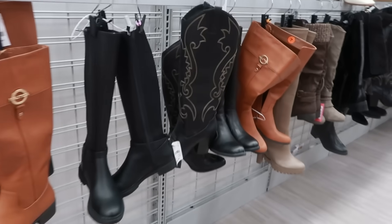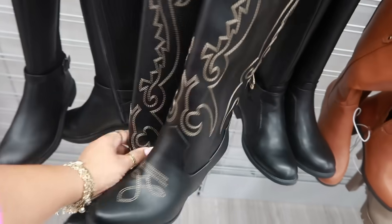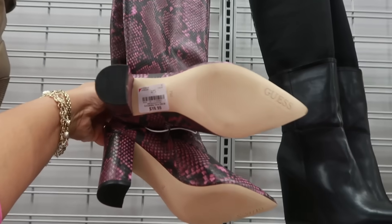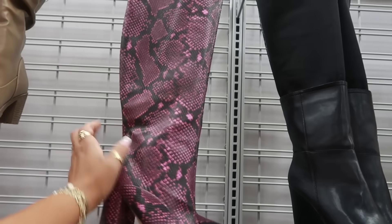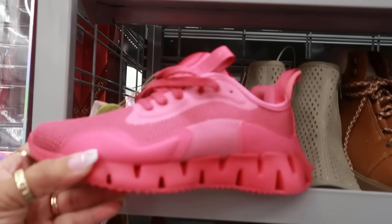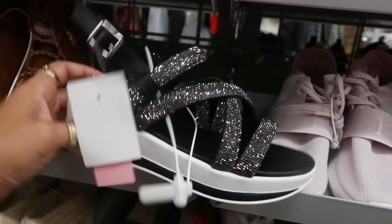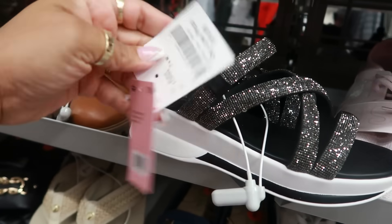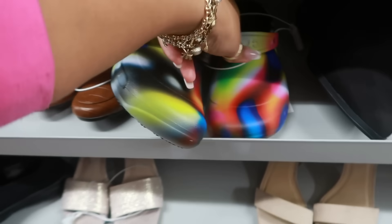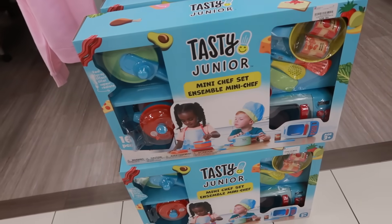They have a few boots out right here. These are $30, and those Guest boots are only $20! These Reeboks are $35 — I like the pink. Oh, and these are blinged-out Juicy Couture for $20.